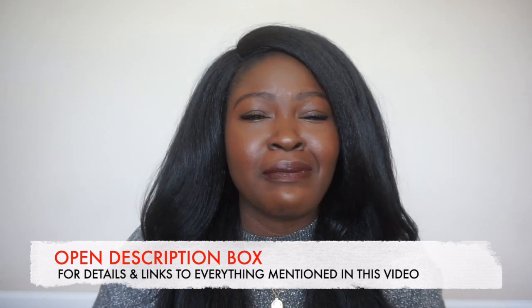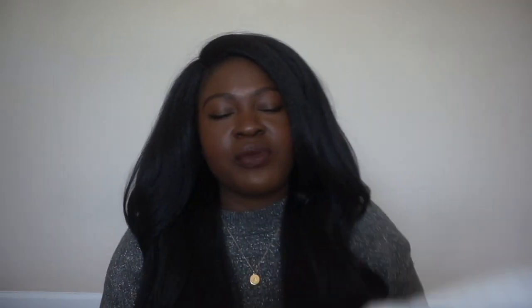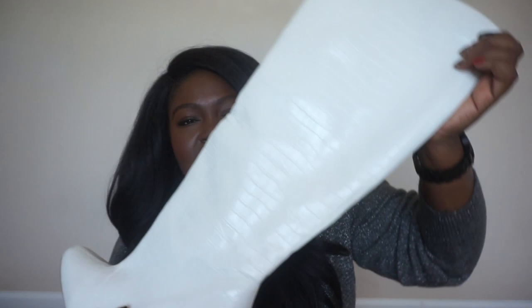You can pick them up at Zara, these ones are from Shoe Dazzle, so you can pick them up at Nordstrom or different places. What really separates this boot from the traditional over-the-knee boots that we're used to is that this boot kind of hits you right at the knee. It also is a column style boot, so it's almost like a long column going down your leg.